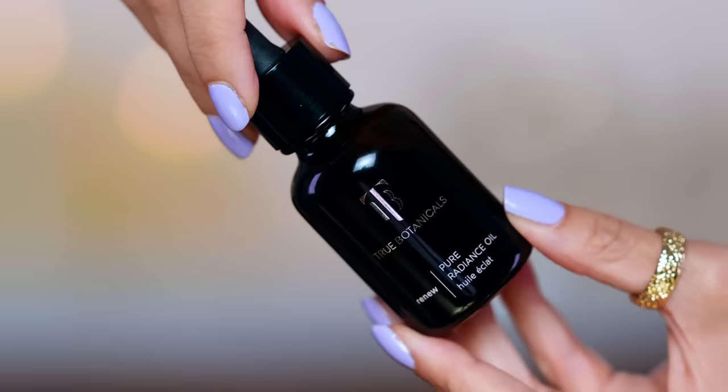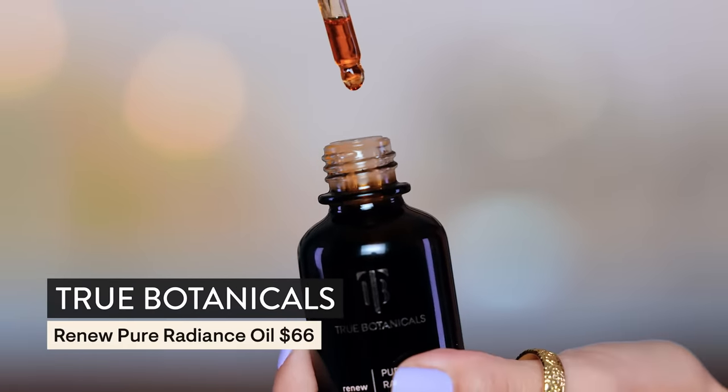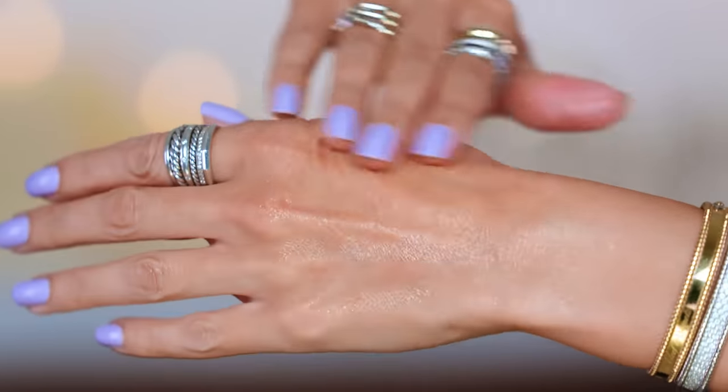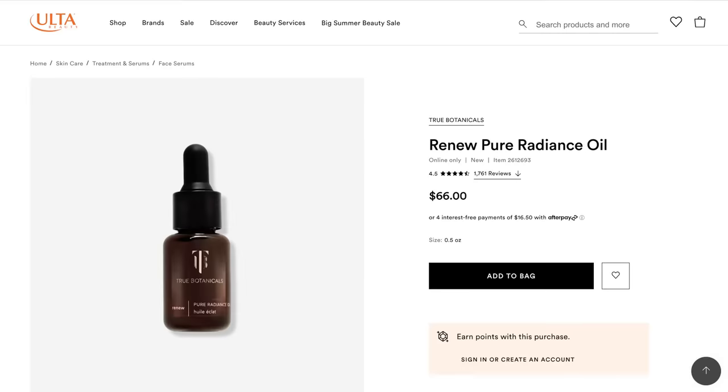It's available on ulta.com. If you go to the True Botanicals website, you'll see some amazing before and afters. This really smooths everything out — I see a difference in texture specifically with the Chabula active serum. I love the antioxidant effect. This is the Pure Radiance oil, and it is gorgeous. I do mix this into my foundation — just one drop on the regular. But if I'm wearing makeup all day wanting it to stay waterproof, I wouldn't do that. Check it out on ulta.com. Let's get into the makeup.